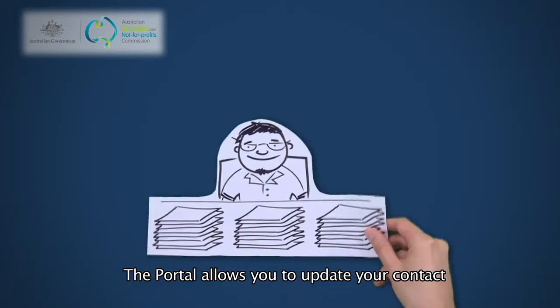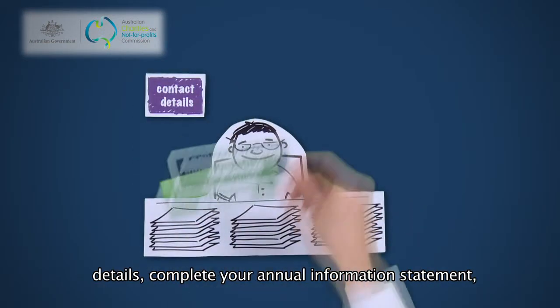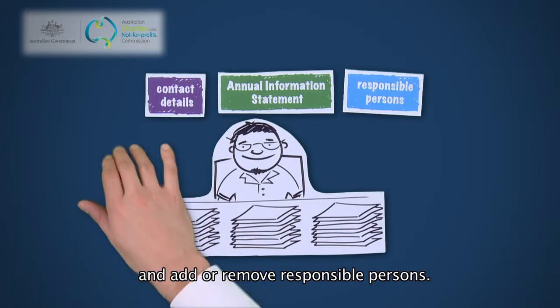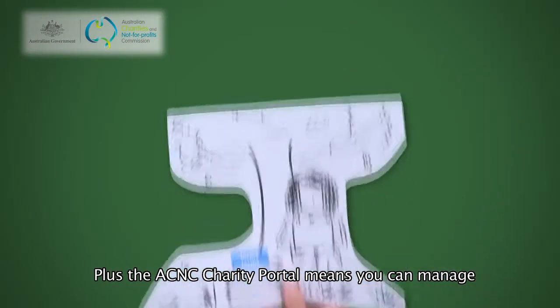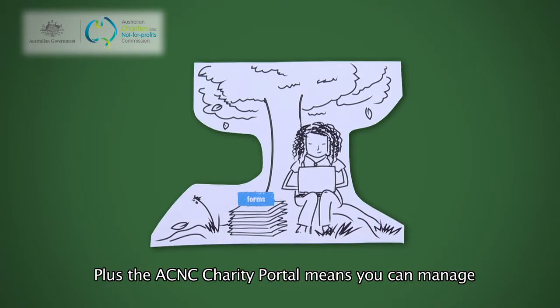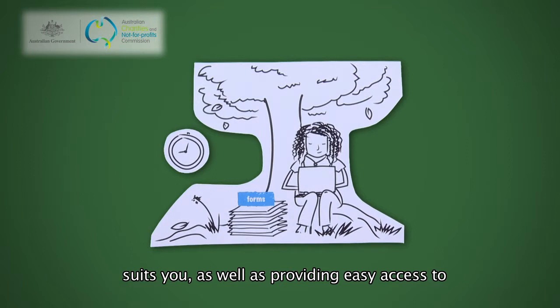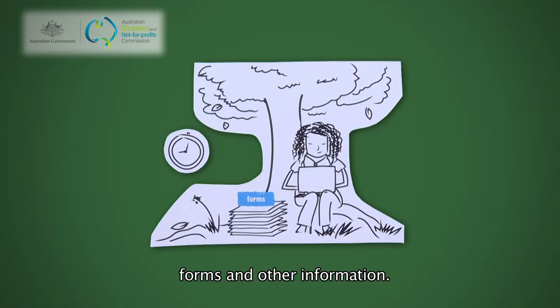The portal allows you to update your contact details, complete your annual information statement, and add or remove responsible persons. Plus, the ACNC Charity Portal means you can manage your charity's details at a time and place that suits you, as well as providing easy access to forms and other information.